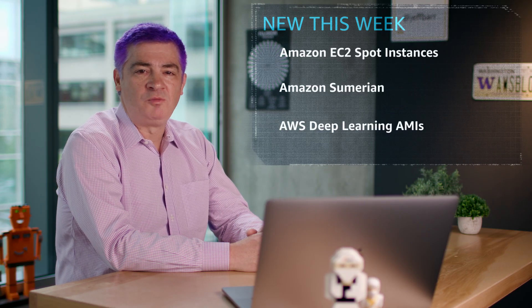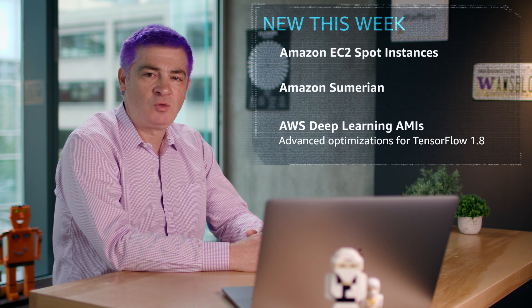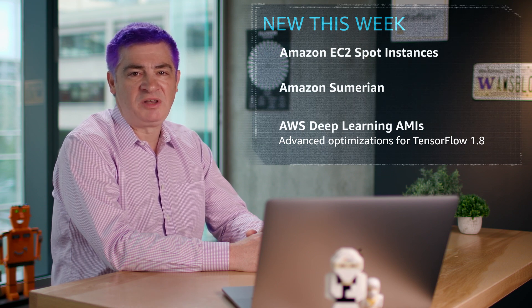The AWS Deep Learning AMIs for Ubuntu and Amazon Linux now come with advanced optimizations for TensorFlow 1.8. This delivers higher performance training for Amazon EC2 C5 and P3 instances.